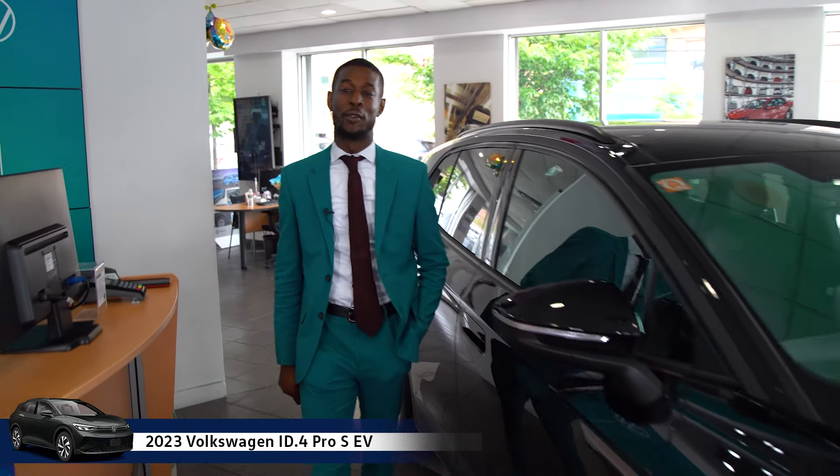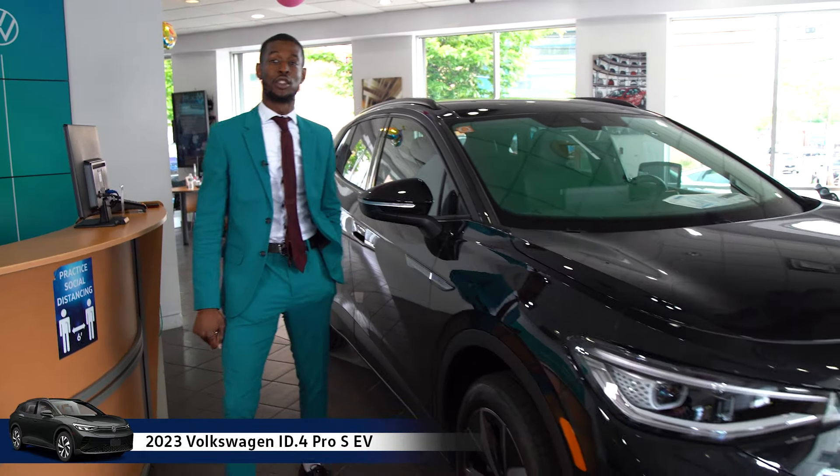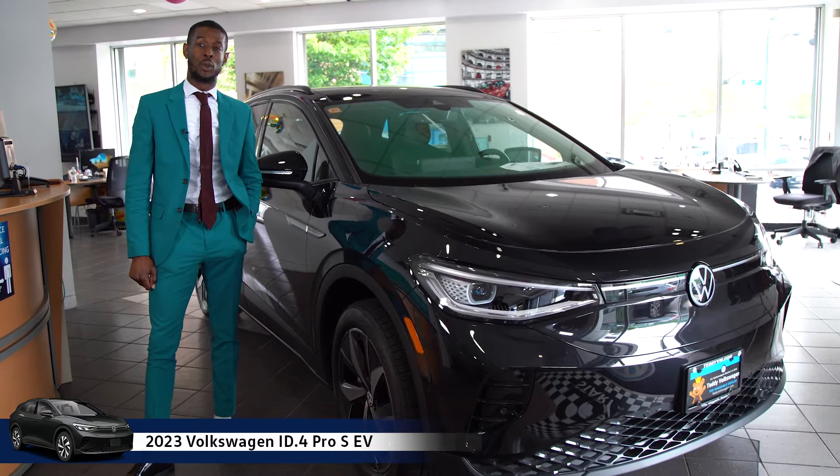Hi, my name is Romare Cooper and I'm from Teddy Volkswagen on Boston Road, and I'm here to introduce to you the ID.4 ProRes 2023.